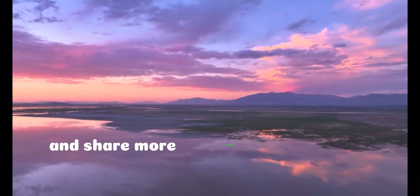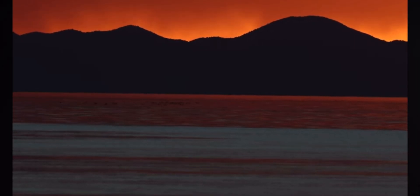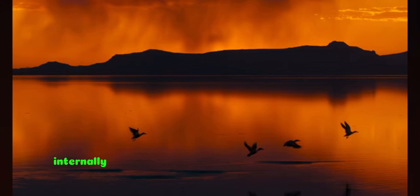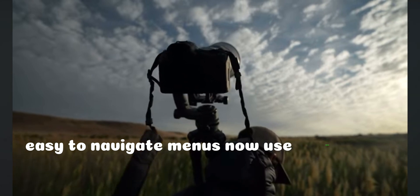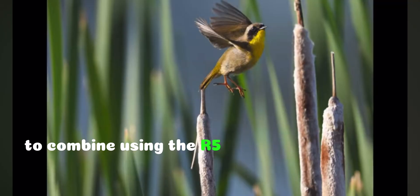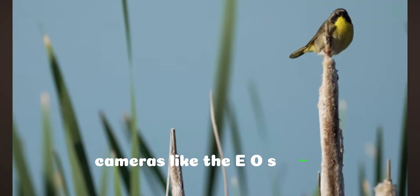Let's share more information about the Canon R5 Mark II. Improved data storage: with its 45 megapixel sensor, 8K video up to 60 frames per second can be recorded internally to the camera's CFexpress card. Menus now use Cinema EOS terminology, making it even easier for advanced video users to combine using the R5 Mark II with Cinema EOS cameras like the EOS C400.